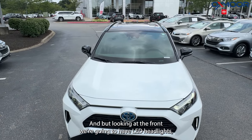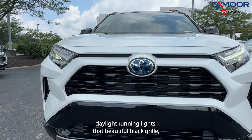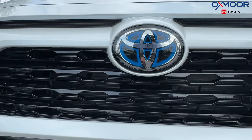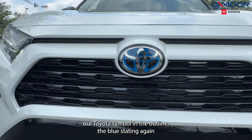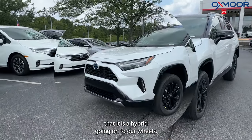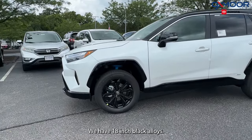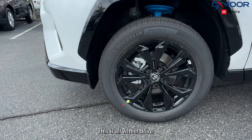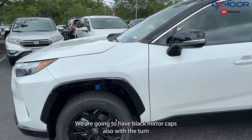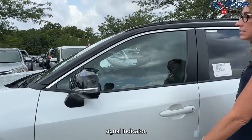Looking at the front, we're going to have LED headlights and daytime running lights, that beautiful black grille, and our Toyota symbol outlined in blue — stating again that this is a hybrid. Moving on to our wheels, we have 18-inch black alloys. This is all-wheel drive. We also have black mirror caps with a turn signal indicator.